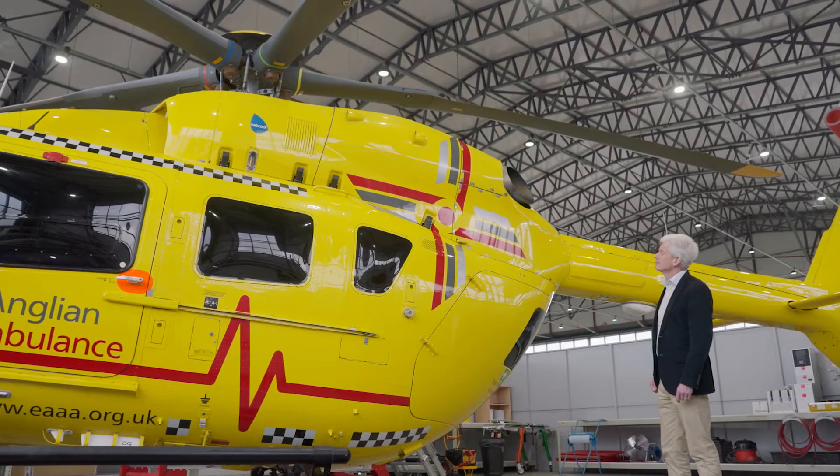We're delighted to be the first air ambulance in the UK to upgrade our Airbus H145 to a 5 Rotoblade head.